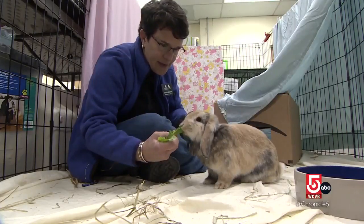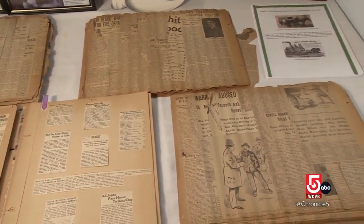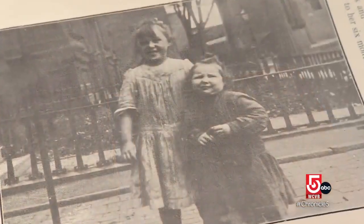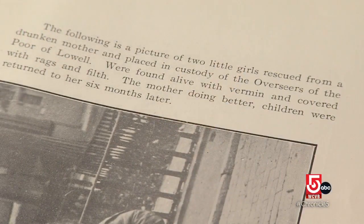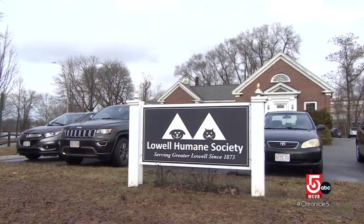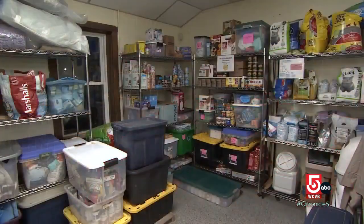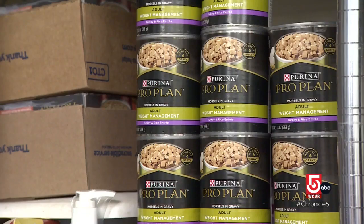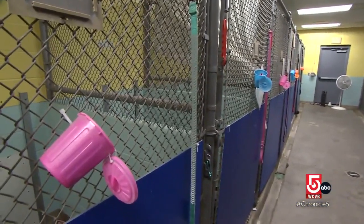Grace Jeans has served on the Humane Society's board since 2004 and shared records from the organization's earliest days. In the early 1900s the Humane Society also cared for neglected children in the city. 'It reads: the following is a picture of two little girls rescued from a drunken mother and placed in custody of the overseers of the poor of Lowell.' By 1939, when the society moved into its current building, the group had turned its focus mostly to pets. 'Pets are our family, so anything we can do to help people prevent surrendering their pet, we will do.'